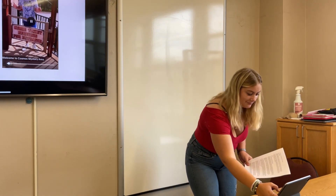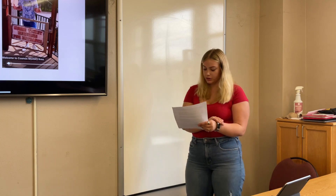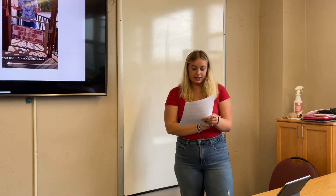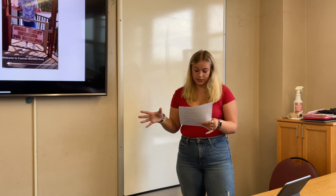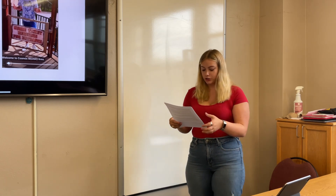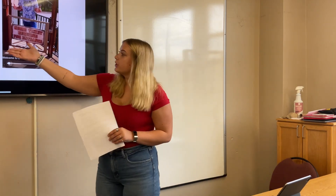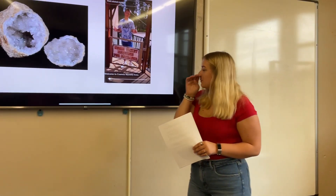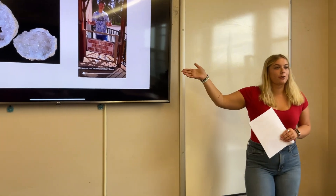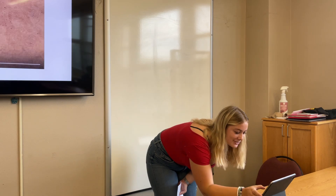Another exciting feature of the Cosmos is geode mining. Visitors can dig in a designated sandpit to uncover their own geodes for just around $6. This activity is both fun and rewarding, especially when the geodes are cracked open to reveal the crystals inside. The Cosmos even has a TikTok page featuring their geode cracking experience.